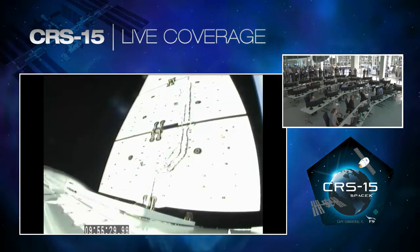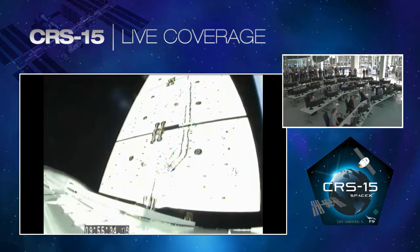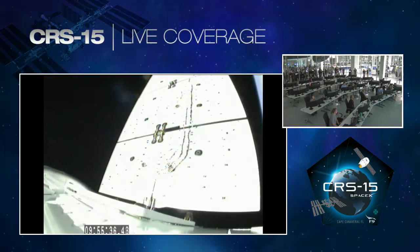12 and a half minutes after liftoff, everything went very well. Dragon is where it belongs in space. The solar arrays locking into place.